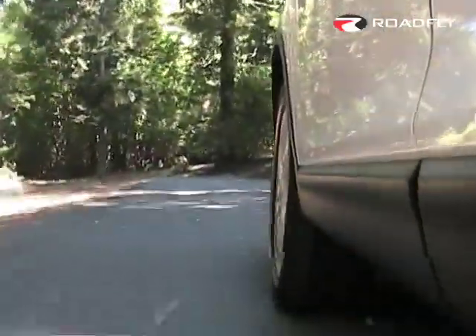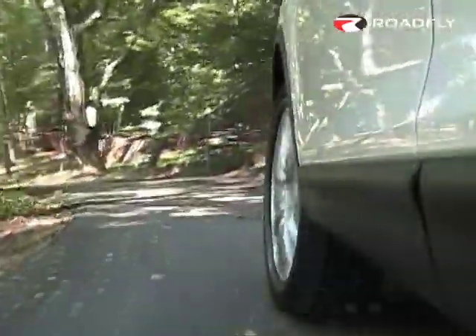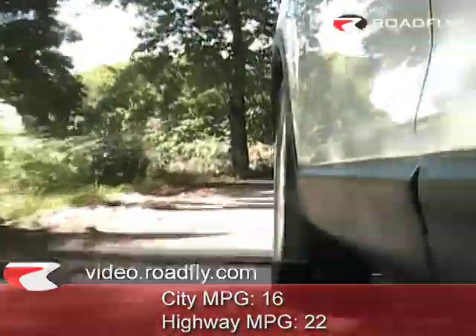One of the amazing things Mazda was able to accomplish with this larger engine is more horsepower, more torque, and better gas mileage. The front-wheel drive gets 16 city and 22 highway, and the all-wheel drive gets 15 city and 21 highway.